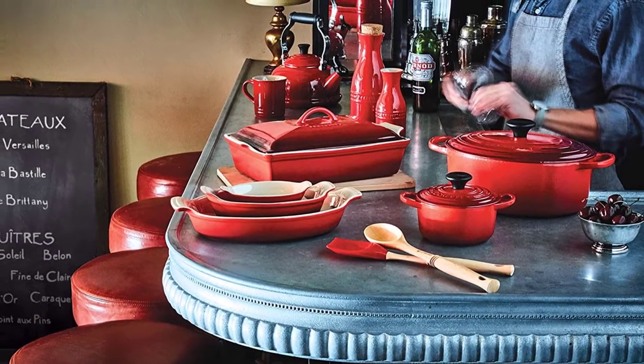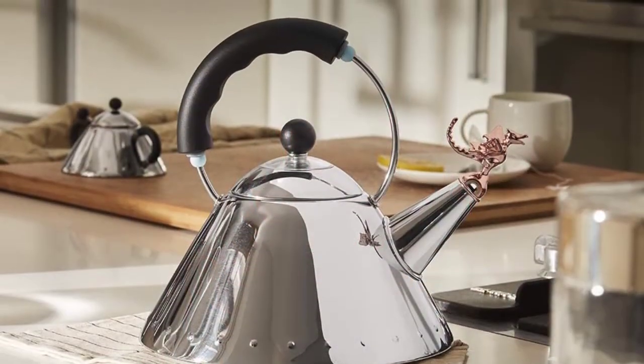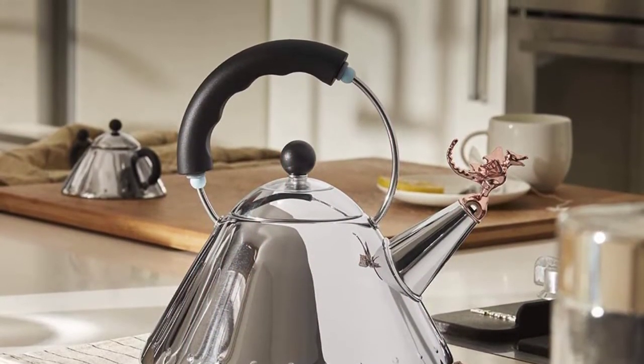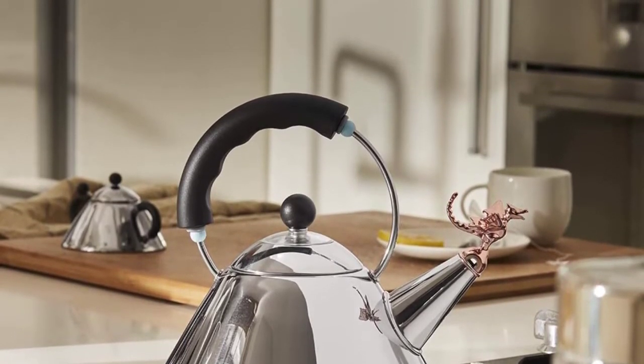Whether you're making coffee or boiling pasta, the best stovetop kettle can be an essential part of your kitchen. Designed to boil water in as little time as possible, and with designs that can whistle to let you know when your water is ready, stovetop kettles are as useful as they are charming.